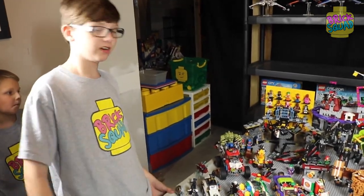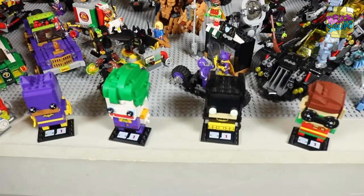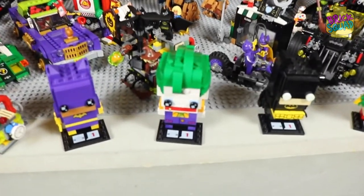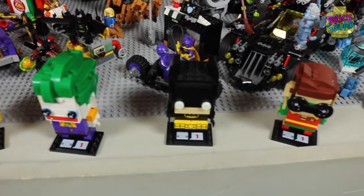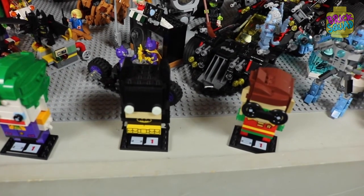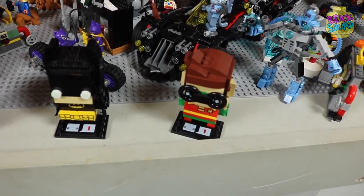And the moment you've all been waiting for — the BrickHeads! Here starting off the BrickHead lineup: we've got Batgirl with her awesome block face, we've got Joker with his awesome block face, we've got Batman with his awesome block face, and we've got Robin with his awesome block glasses.